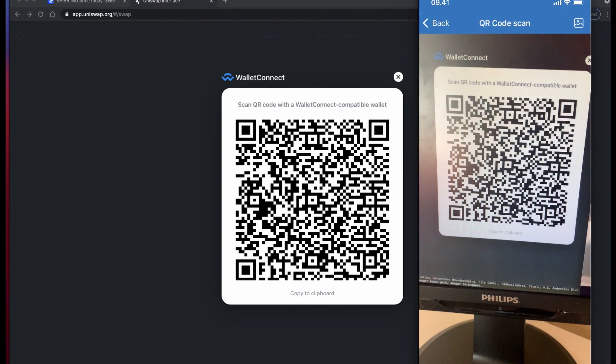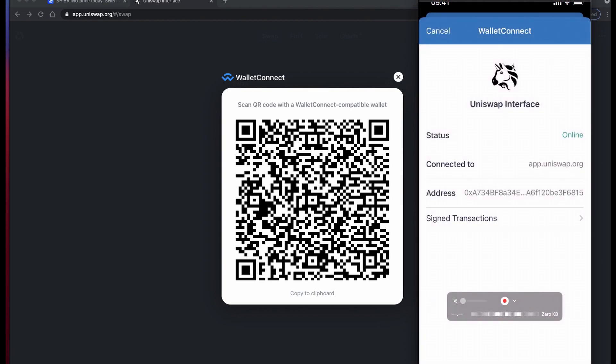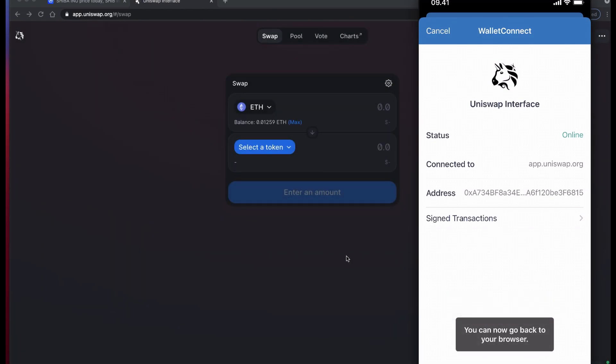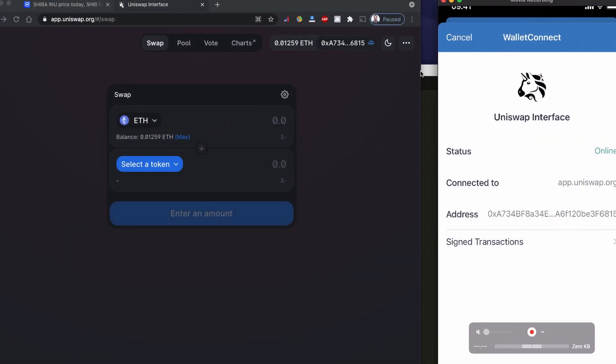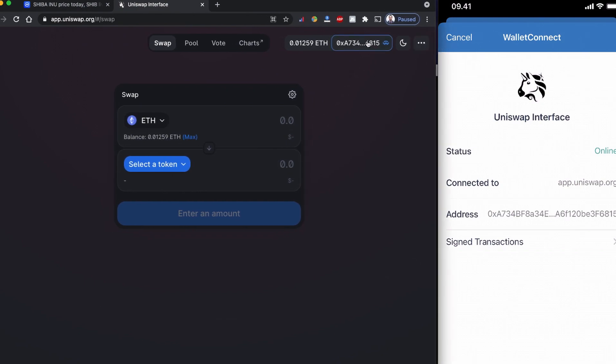I'm going to scan this code and it asks me to connect. So this is connected now. This is my Trust Wallet connected to my mobile device and I have an Ethereum balance here.